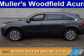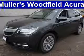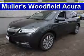Presenting the 2015 Acura MDX. It's powered by all-wheel drive, a 3.5-liter six-cylinder engine, and a six-speed automatic transmission.